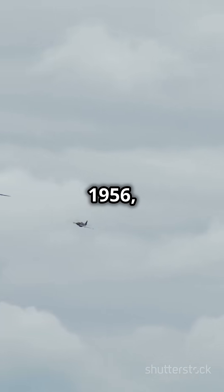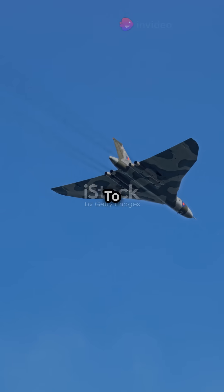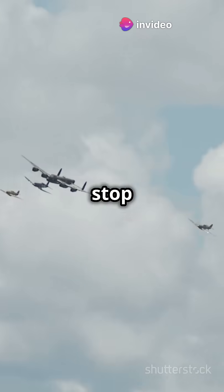The Vulcan entered service in 1956, right in the thick of the Cold War. Its primary mission? To carry Britain's nuclear deterrent. But it didn't stop there.